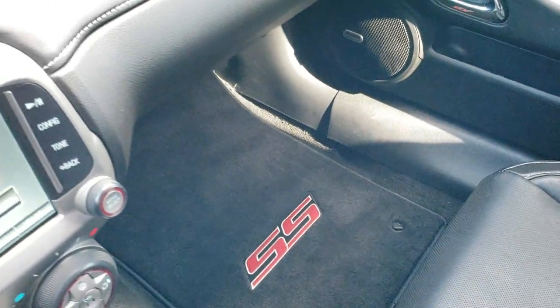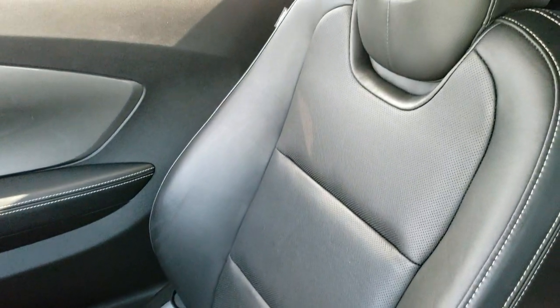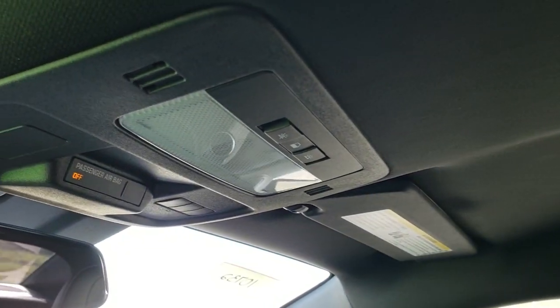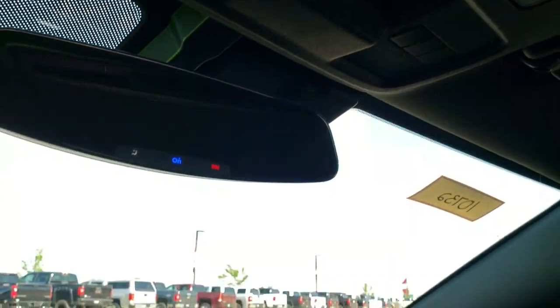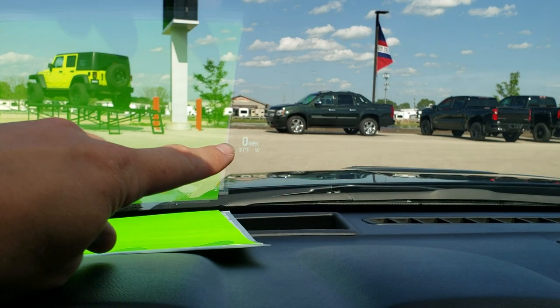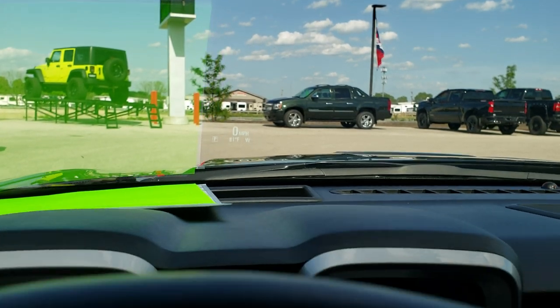Passenger side floor mat and seat are in excellent condition — no rips or tears on that. SS stitched into the headrest. The headliner is in really nice shape. You do get your map lights, HomeLink buttons for your garage door and security systems. You do get your OnStar in the rear view mirror there as well. This one also has heads-up display — right there in the windshield — it tells you your speed, outside temperature, and compass.